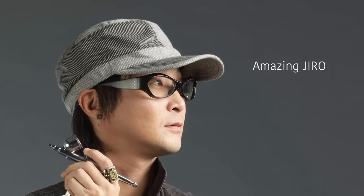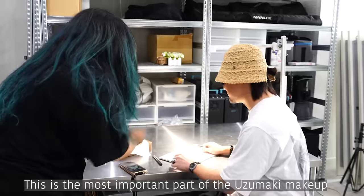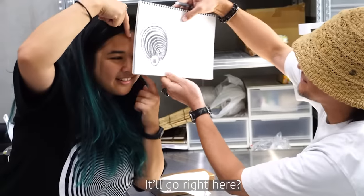So today I'm in this studio and I'm about to get my makeup done by this lovely gentleman over here. This is Jiro. Hi, nice to meet you. It's the main part of Uzumaki. Wow, that looks exactly like the one.